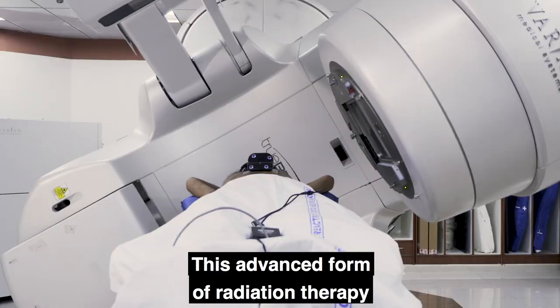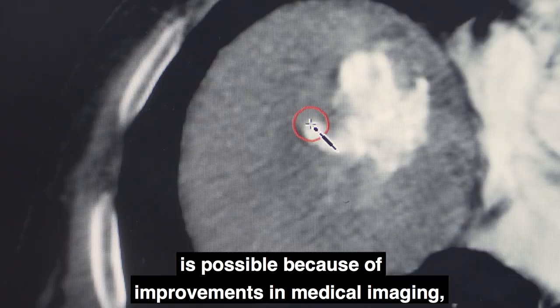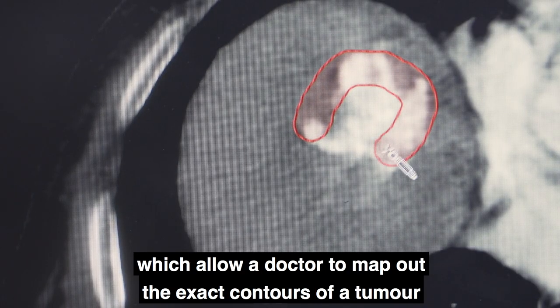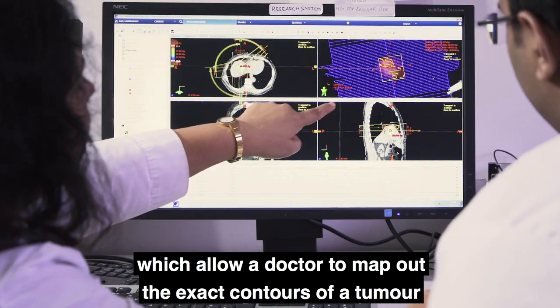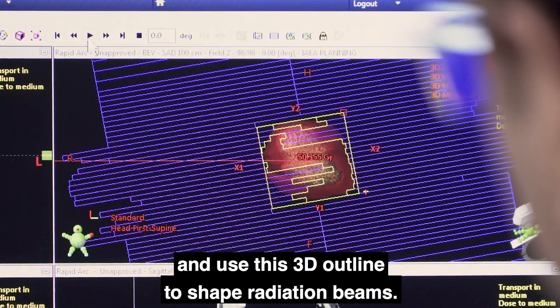This advanced form of radiation therapy is possible because of improvements in medical imaging, which allow a doctor to map out the exact contours of a tumor and use this 3D outline to shape radiation beams.